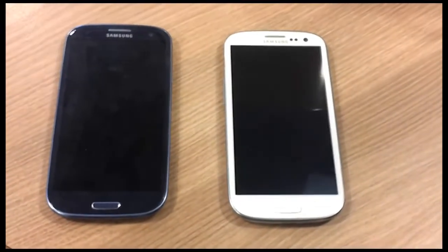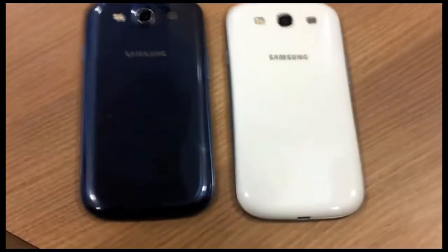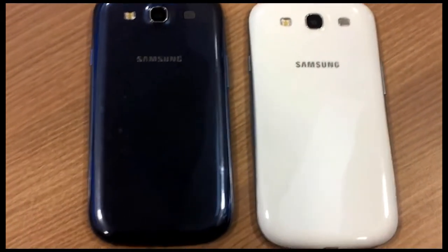Hey, just a quick video for those of you who want to buy the Samsung Galaxy S3 but don't know which color to buy. If you want to just mute the video and see for yourself, or here's my opinion.